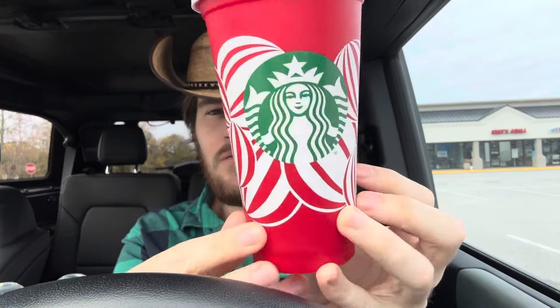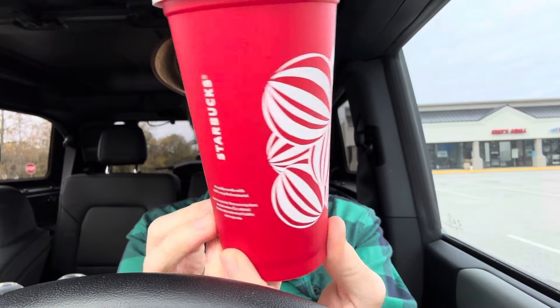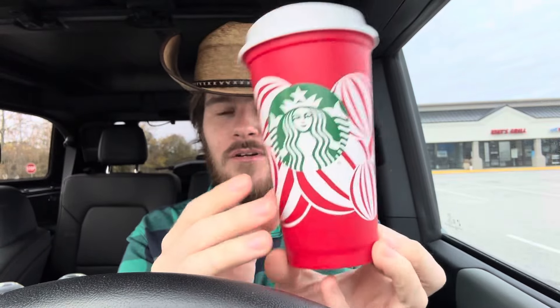If I failed you, I apologize — but that's the red cup. Buy a holiday drink, get it for free. Go now, because I don't think it usually makes it through the day, especially if employees are giving one out for every holiday drink. Anyways, I'll see y'all around.